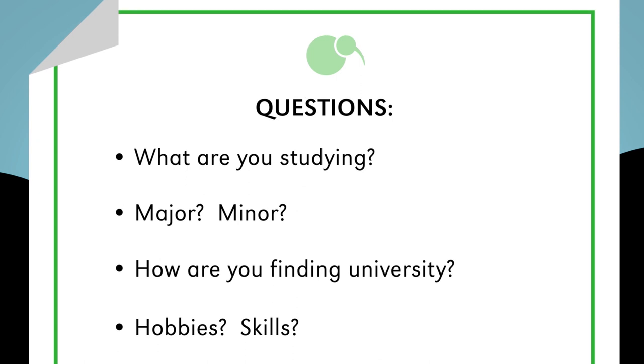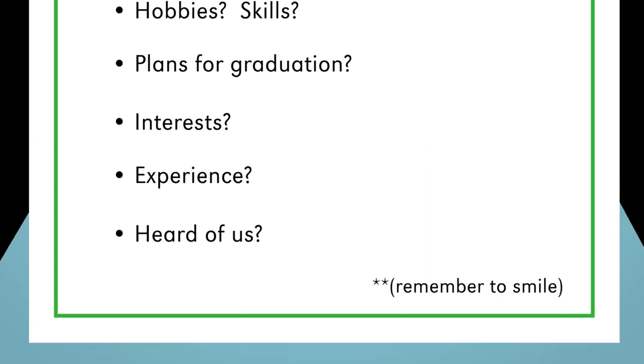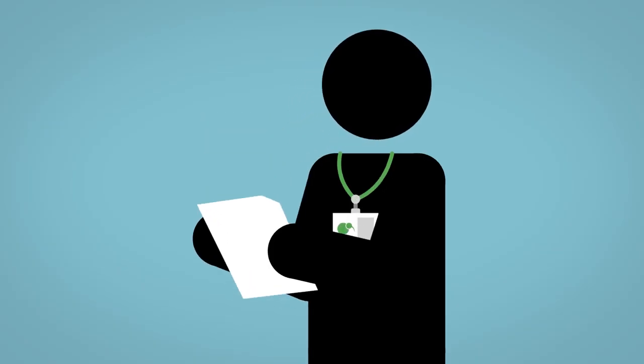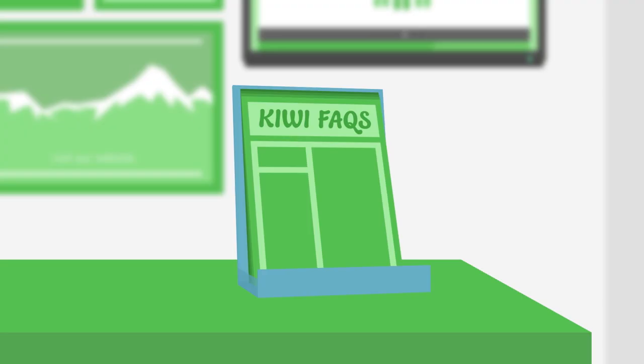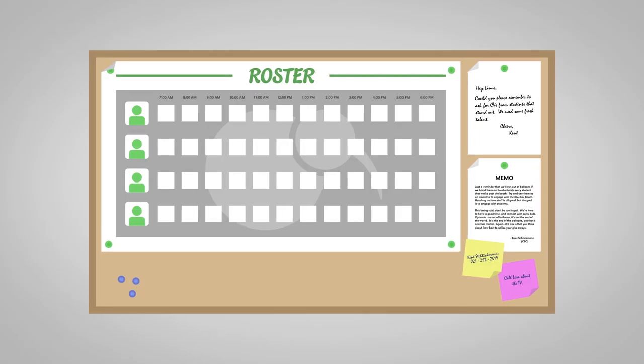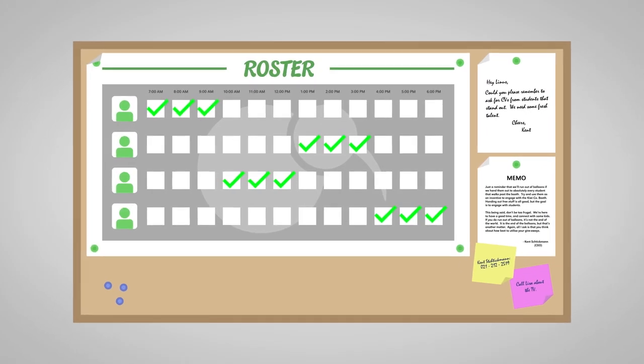You can encourage interaction by having questions and conversation starters prepared. Students are likely to have a lot of similar questions so be prepared to do a lot of talking, try to have resources on hand for common questions and make sure you have enough staff to cover breaks.